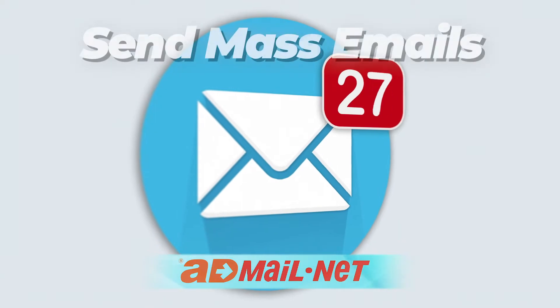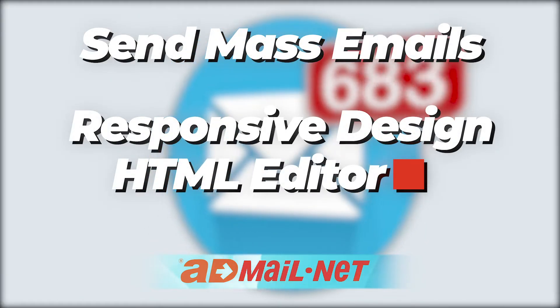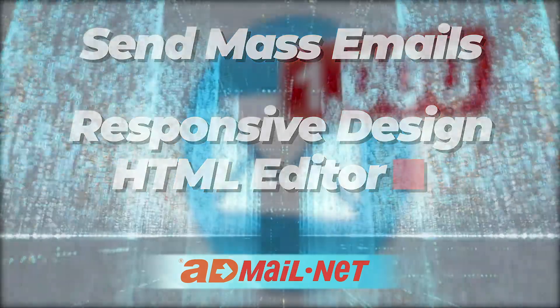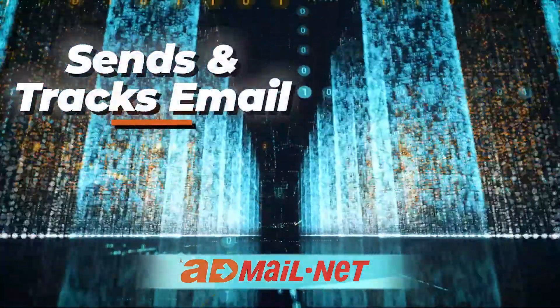AdMail solves this issue of sending mass emails to different email browsers with our responsive design HTML editor, an all-in-one cloud-based email marketing solution that sends and tracks your email marketing.